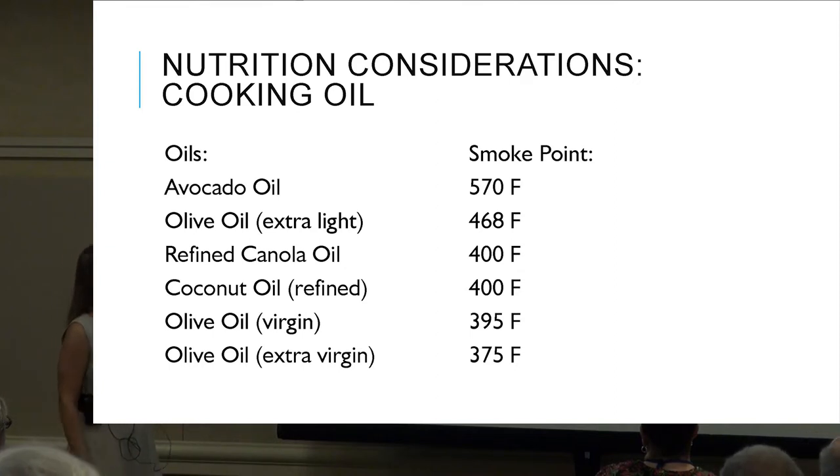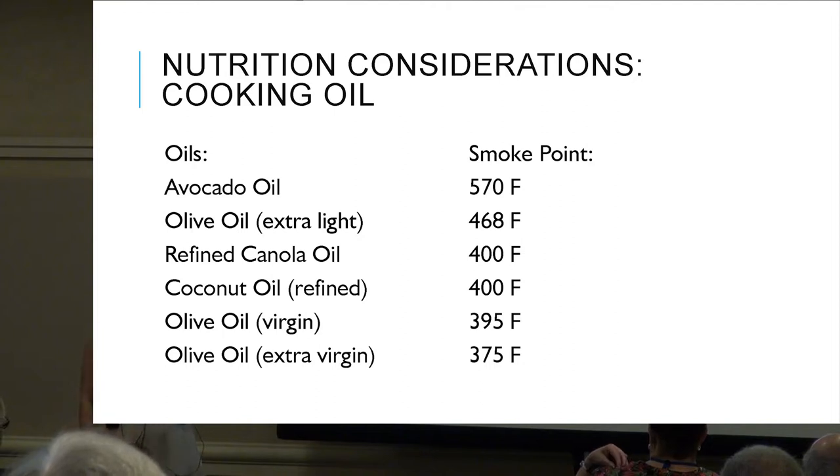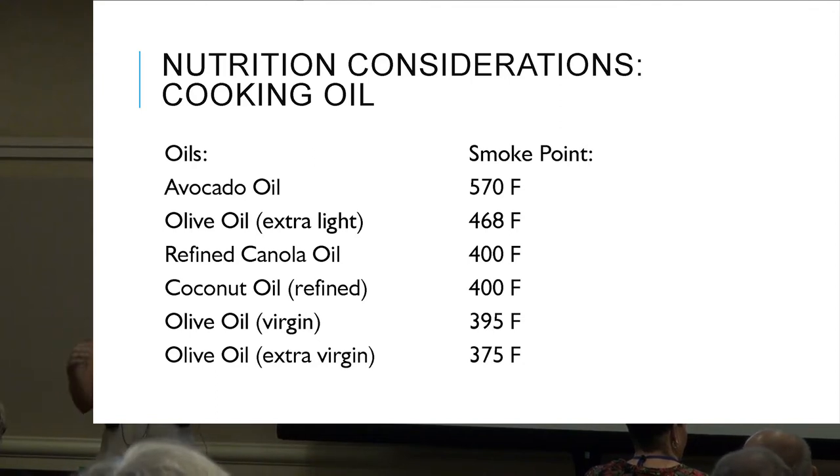I get the question a lot: what type of oil do we cook with? I reference the smoke point — the temperature at which an oil turns from a good sautéing oil to one that starts burning and releases free radicals, which studies have shown can cause cancer. When frying something on high heat, go for an oil with a high smoke point, like avocado oil or extra light olive oil.